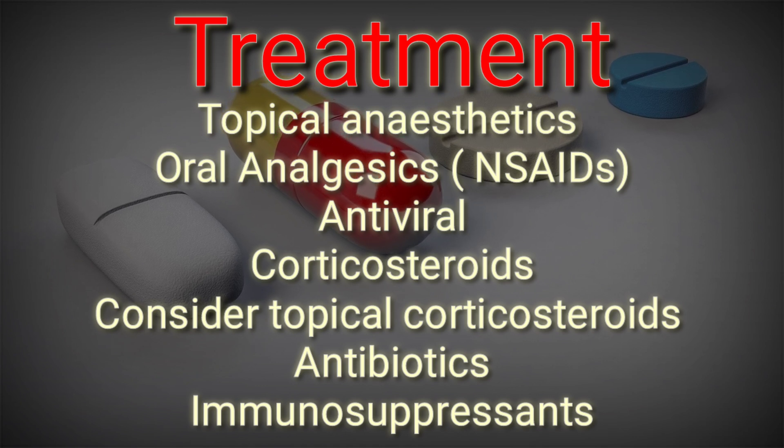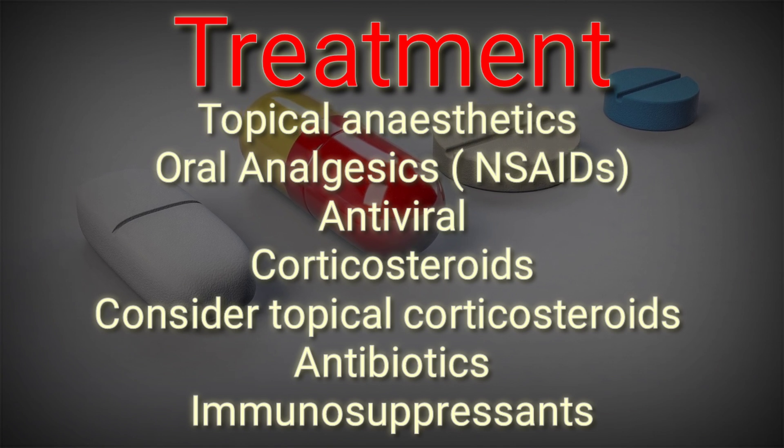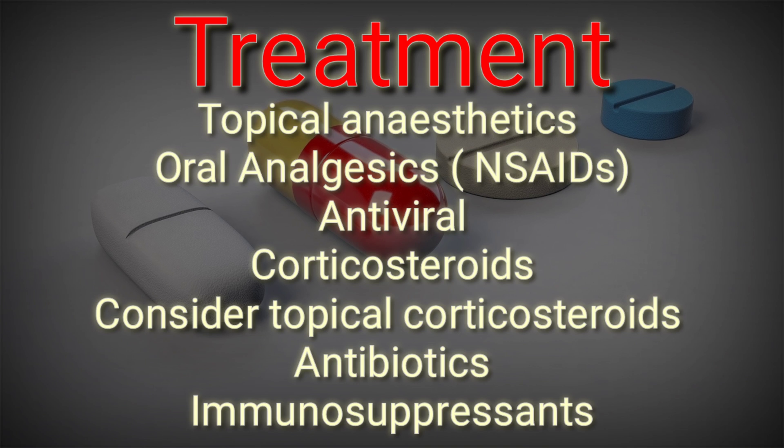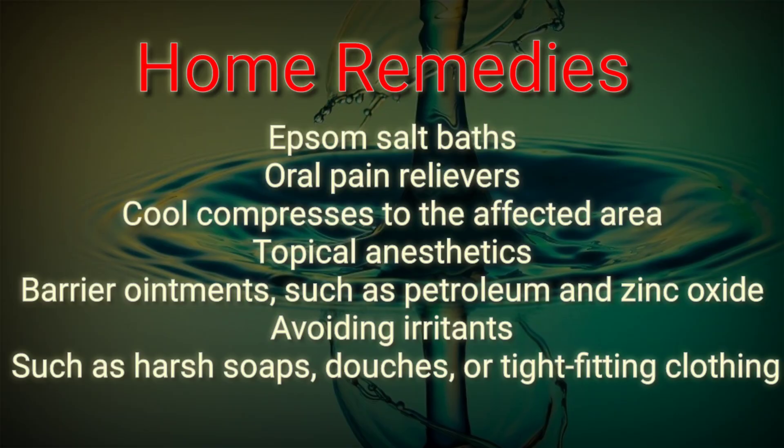Antiviral treatment considers aciclovir if primary HSV is the likely diagnosis. We can also use corticosteroids, especially topical corticosteroids, and antibiotics if any bacterial infection is suspected. Treatment of sexually transmitted infections may also be indicated, and immunosuppressants can be used as well.